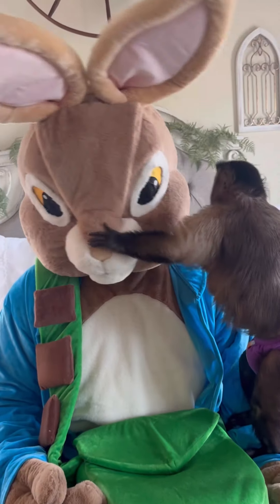Hey, how you doing? Alright, let's go put your basket out for the Easter Bunny to come fill. Alright, gotta put it out so the Easter Bunny fills it.